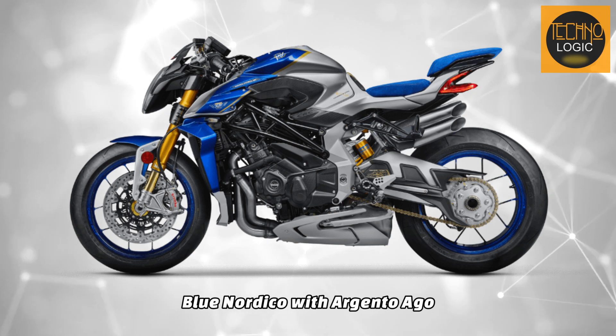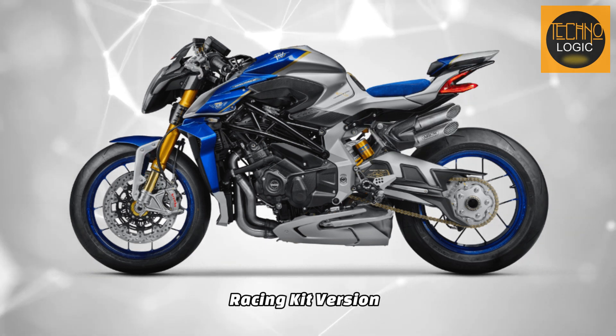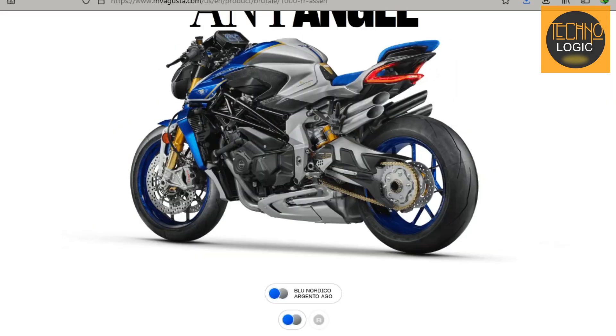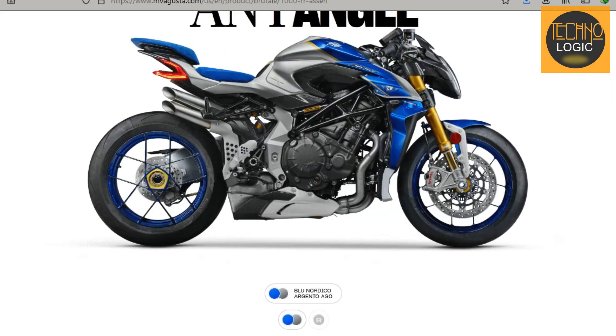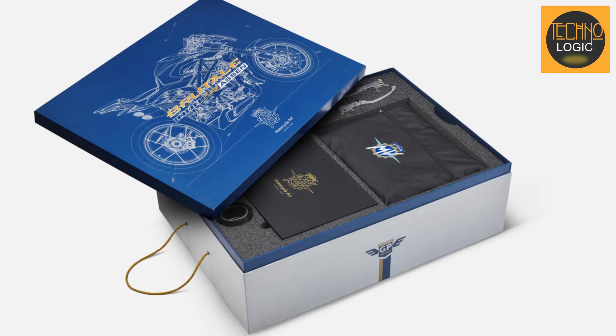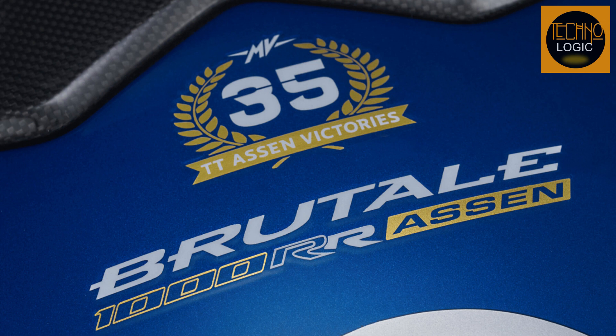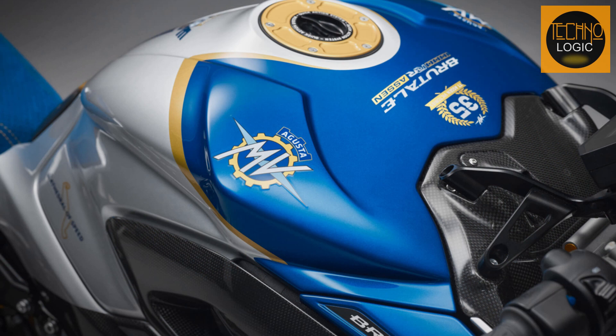The bike is available in two color options: Blue Nordico with Argento Ego, and a racing kit version. The Blue Nordico with Argento Ego option features a blue and silver color scheme inspired by the Dutch TT circuit, where MV Agusta has won many races in the past. The racing kit version features a black carbon color scheme that emphasizes the racing spirit of the bike. Both options have MV Agusta and Assen circuit logos on the fuel tank and side panels.